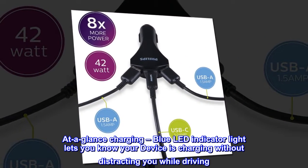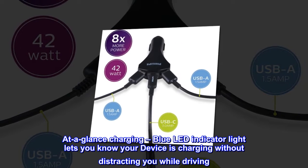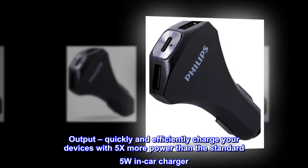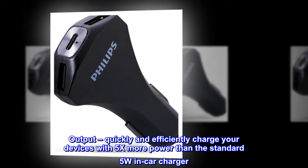At a glance charging. A blue LED indicator light lets you know your device is charging without distracting you while driving. Output: quickly and efficiently charge your devices with 5x more power than the standard 5W in-car charger.